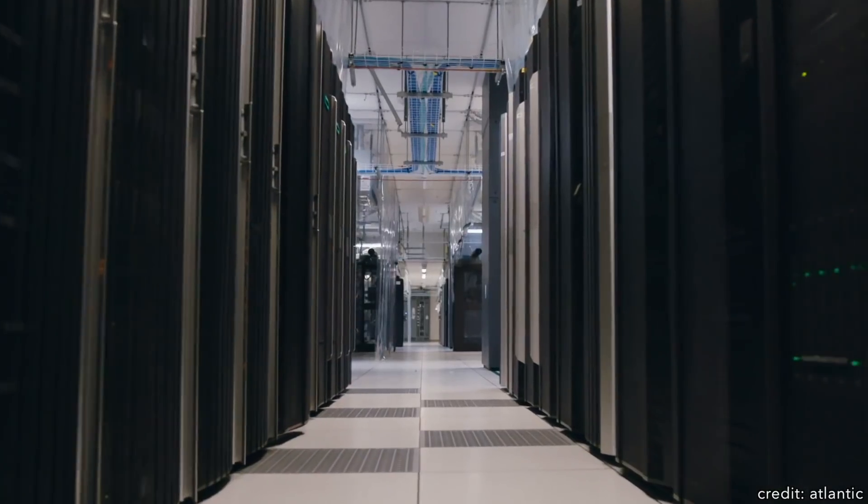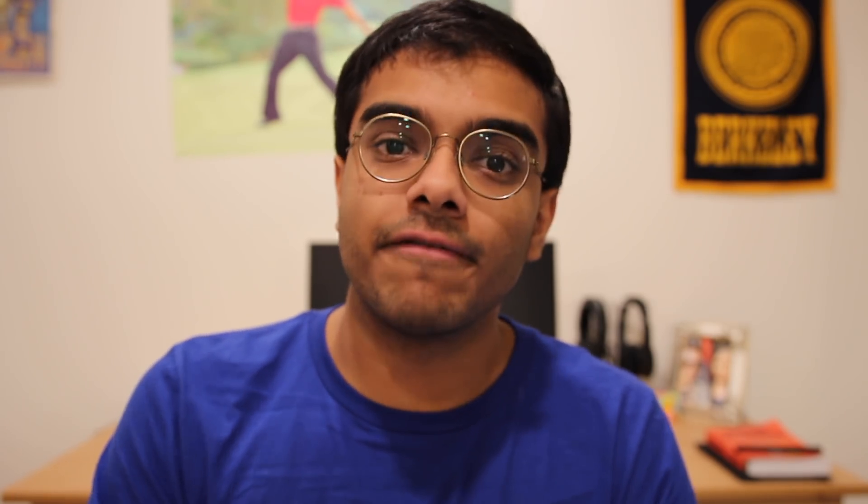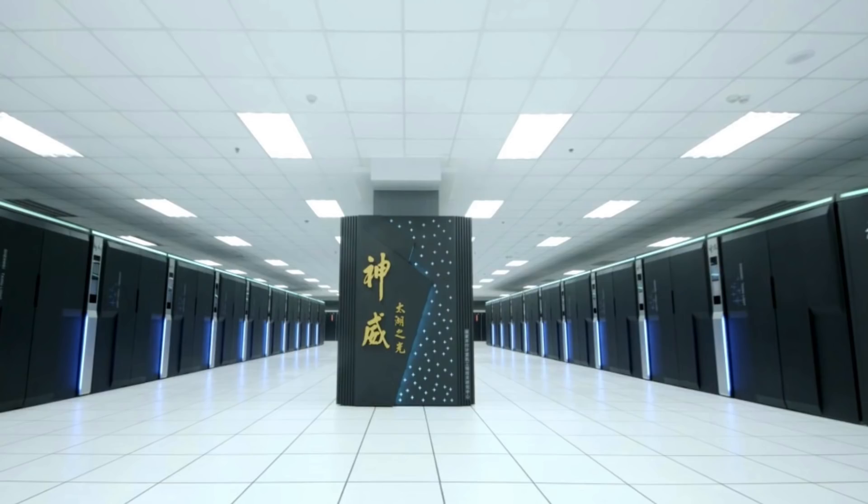Enter exascale computing. In what would be comparable to 50 million desktop workstations just daisy-chained together, exascale computing promises to be a revolution to the field of scalable information processing. An exascale machine could complete some quintillion calculations per second. And just for reference, it would outperform the world's fastest supercomputer, the Sunway Taihu Light, by a factor of 10.